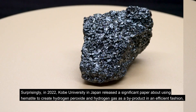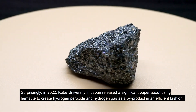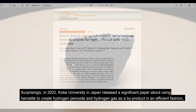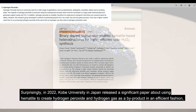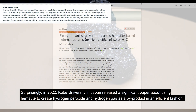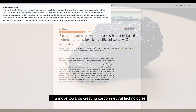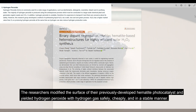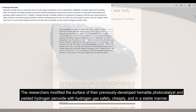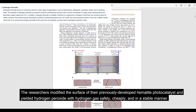Surprisingly, in 2022, Kobe University in Japan released a significant paper about using hematite to create hydrogen peroxide and hydrogen gas as a by-product in an efficient fashion, in a move towards creating carbon-neutral technologies. The researchers modified the surface of their previously developed hematite photocatalyst and yielded hydrogen peroxide with hydrogen gas safely, cheaply, and in a stable manner.